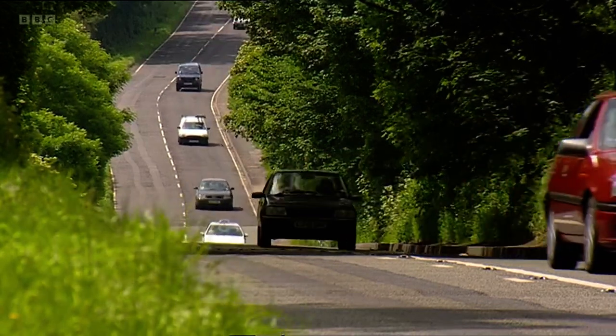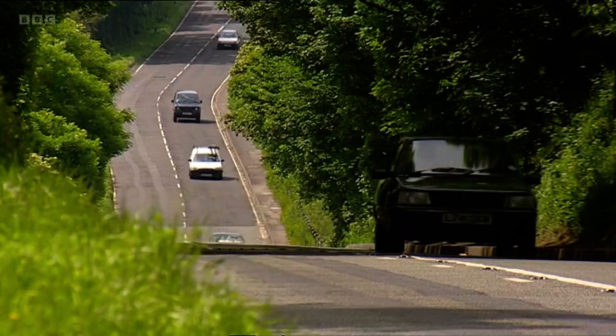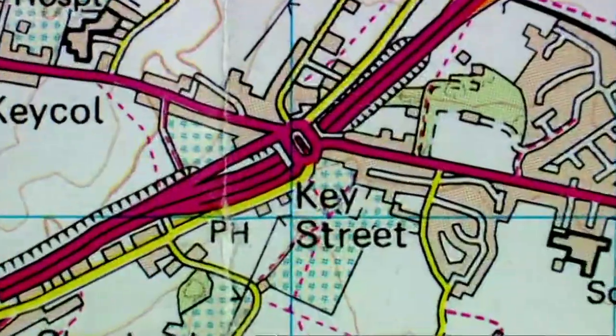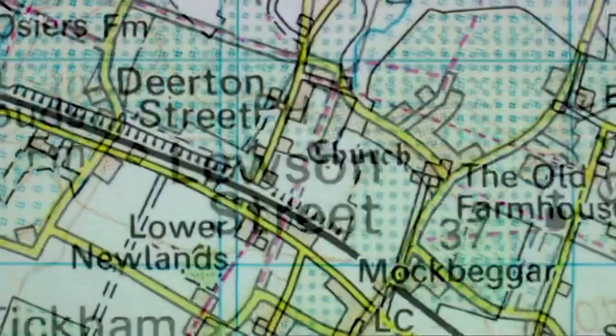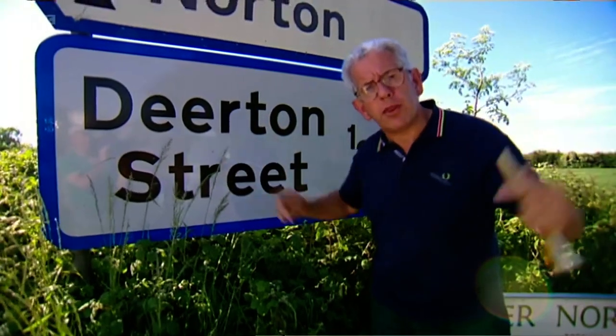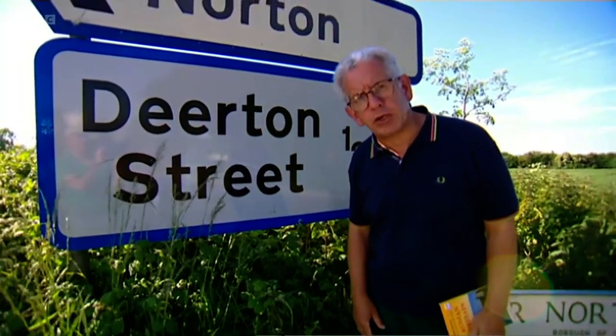And if you know what you're looking for, you can still find them. There's a cunning clue you can use if you're looking for old Roman roads — in the names of the towns and villages that have grown up along them. This is because the Saxons called Roman roads 'streets', so very often the place names have 'street' in them, like Borton Street, Quay Street, Luson Street and Deerton Street — all villages that have grown up along the Roman road of Watling Street.